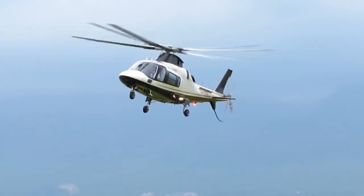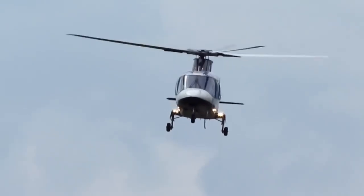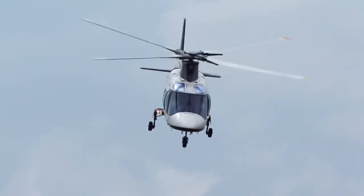Other users include the Swiss Rescue Aircraft, the Royal New Zealand Air Force, and many others. This helicopter is worth $6.3 million.